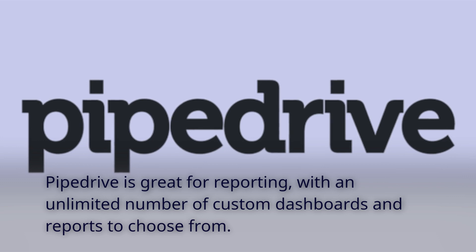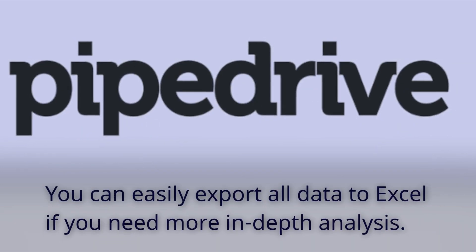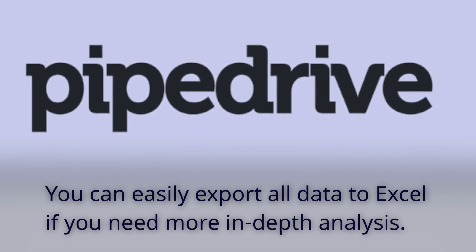Pipedrive is great for reporting, with an unlimited number of custom dashboards and reports to choose from. You can easily export all data to Excel if you need more in-depth analysis.